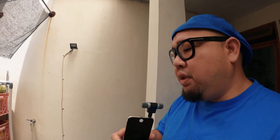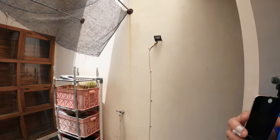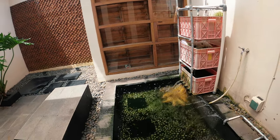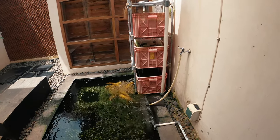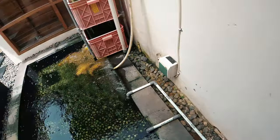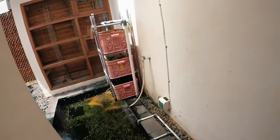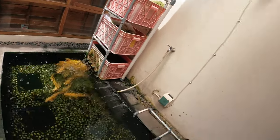Jadi kalau teman-teman lihat nanti, yang gede-gede itu ada 5, yang masih kecil-kecil itu ada 10 ekor. Jadi total 15 ekor. Kita lihat ya — sementara gue matiin dulu pompanya biar teman-teman lihatnya lebih jelas.